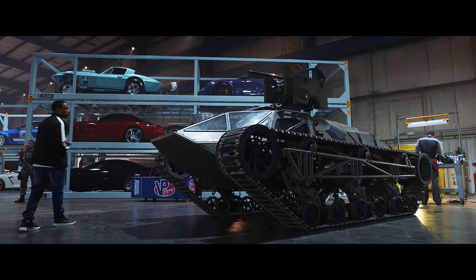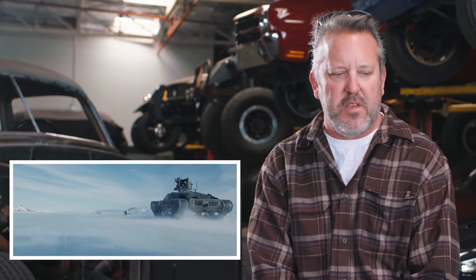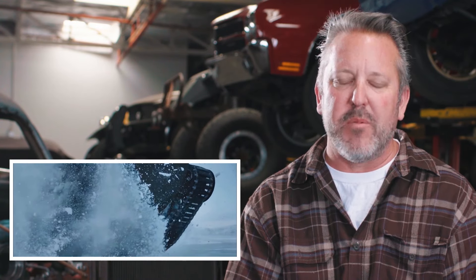The Ripsaw is something I'd seen in the past — YouTube videos of this vehicle in action. When you see the Ripsaw, it's really not that massive; it's probably smaller than a Chevy Suburban. We've always had cool cars and cool trucks, but now we actually brought a tank into it. It was a fun one.